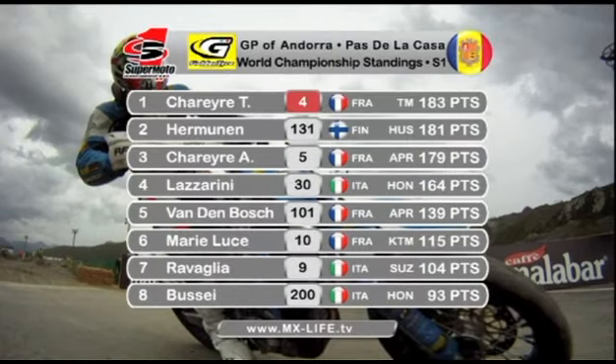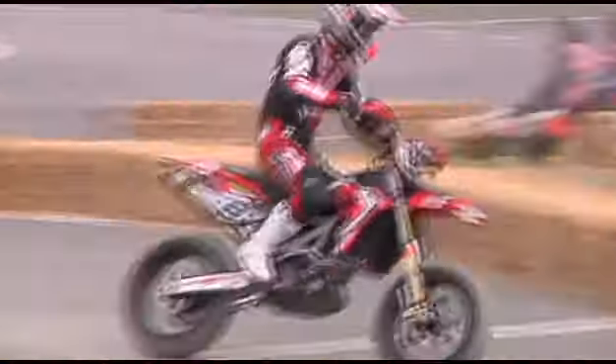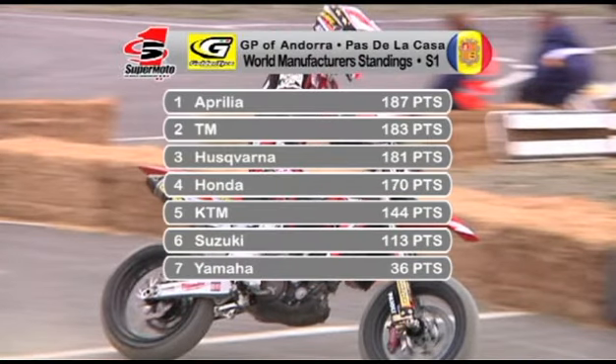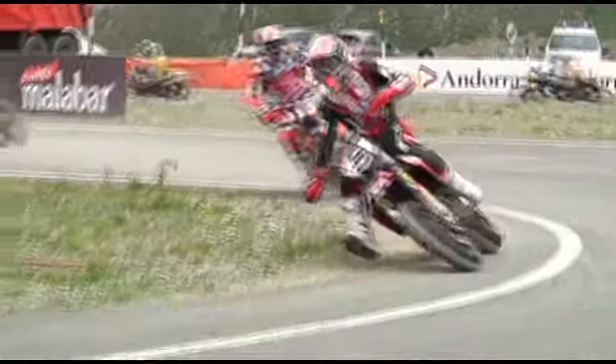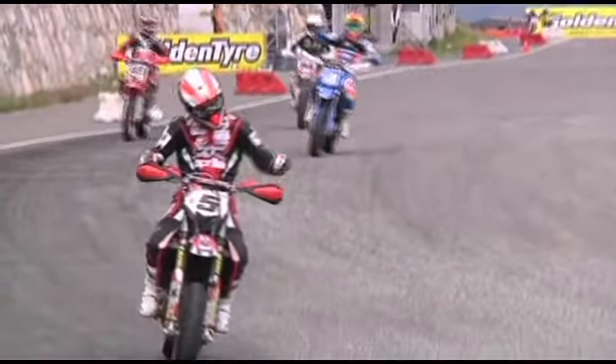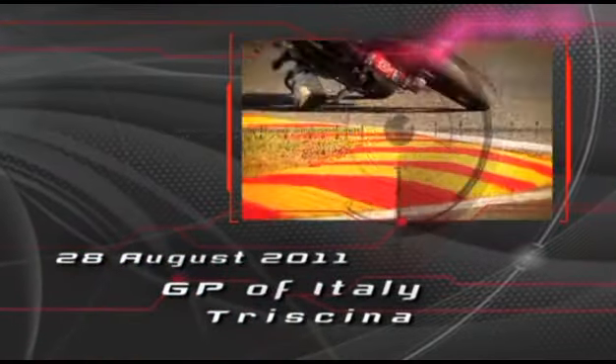Thomas Scherer is the new championship leader, two clear of Manu Hermann, while Adrian Scherer is right back in it just four points off the lead. He arrived here 28 points off the lead and leaves just four points behind his brother, the new championship leader. You can see all of the action at the next round on the 28th of August — Grand Prix of Italy. Thanks for watching. We'll see you next time.